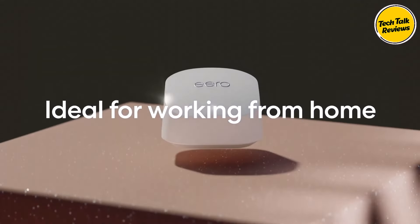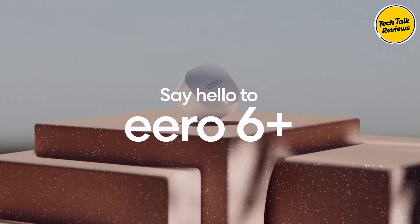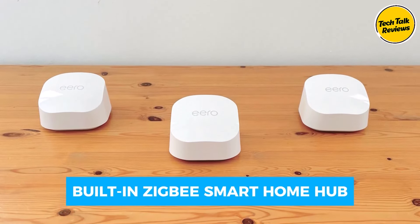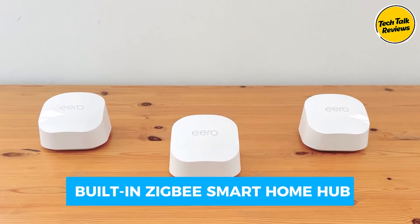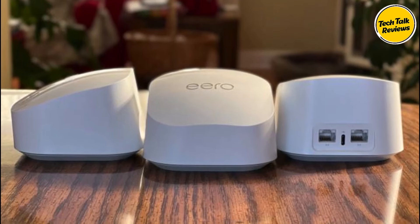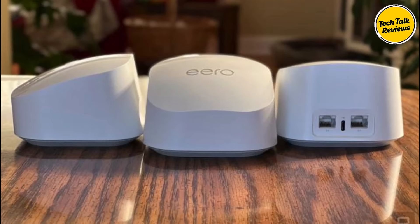Set up your Eero system in minutes with the intuitive Eero app, allowing you to manage your network from anywhere. With its built-in Zigbee Smart Home Hub, Eero connects compatible devices to Alexa, eliminating the need for separate smart home hubs. Enjoy peace of mind with automatic updates, ensuring your Eero system stays up-to-date with the latest features and security enhancements.